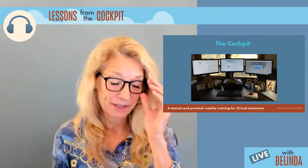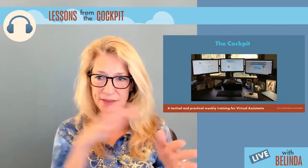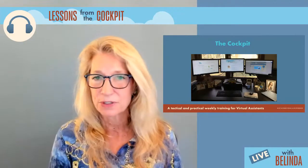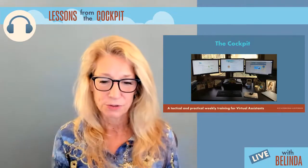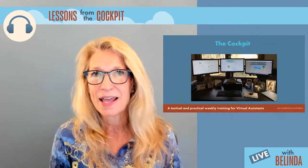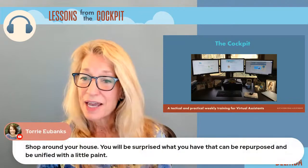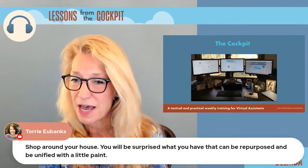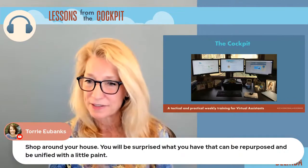Someone else's trash is another person's treasure. You can bring things back to life. At that same estate sale, there was a bench with rod iron on the sides but the wood was completely rotten. Greg was attracted to it, brought it home, took all the old wood off, cut new wood, screwed it in, and we're going to stain it. It's like this little park bench — beautiful. And Maria says her husband builds stuff out of pallet wood. You can shop around your house and repurpose and unify things with a little paint.